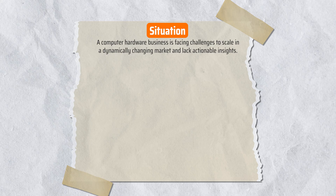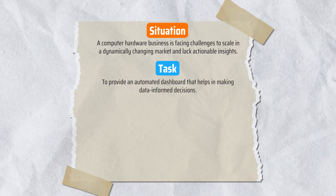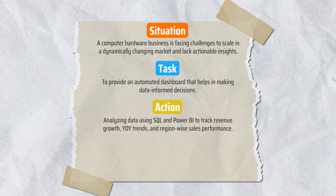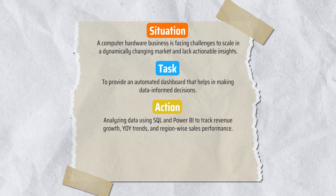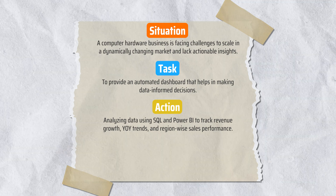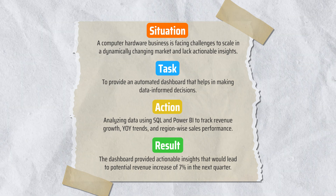The Situation was that a computer hardware business was facing challenges in a competitive market and lacked actionable insights. The Task was to build an automated dashboard to help make data-informed decisions. The Action was to do ad hoc analysis using SQL first, then build a Power BI dashboard to track revenue growth, year-over-year trends, and region-wise sales performance. The Result was that the dashboard enabled actionable insights and sales increased by 7% in the next quarter.